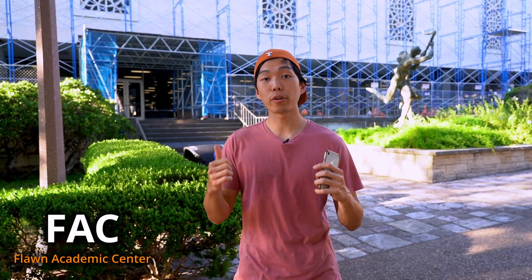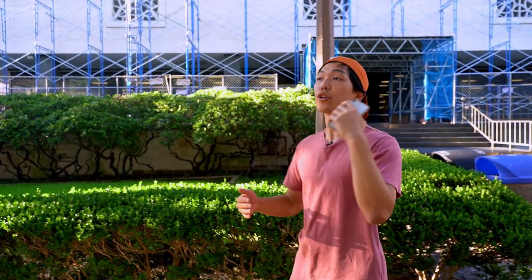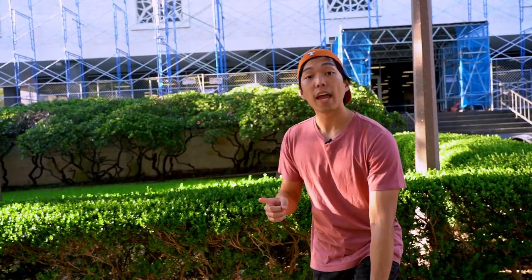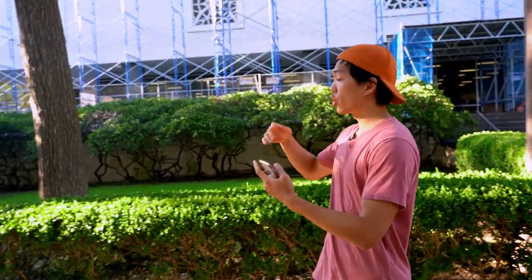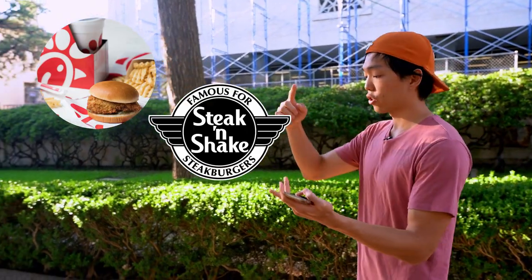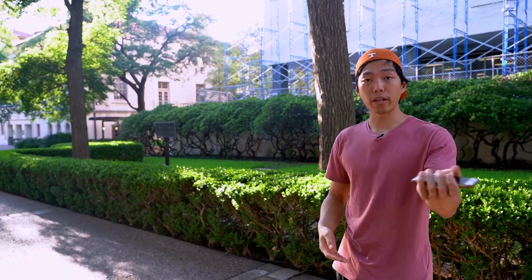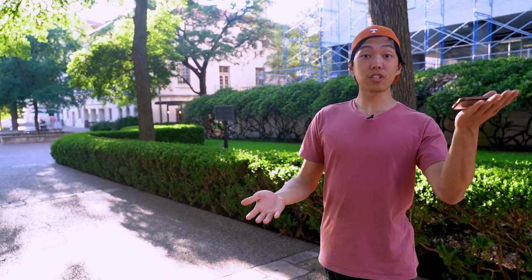So behind me is another pretty important student hub — the FAC. It's open 24 hours from Monday to Thursday, and it's another place to study, though it can get kind of loud, so it's not always the best place to be. Behind the FAC is the Union, which is another pretty cool place. It has an underground bowling alley where on Tuesdays you can pay $1 to play, and other food options such as Chick-fil-A, Steak and Shake, Starbucks, and Panda Express. It's a cool place to grab a bite, hang out with your friends, and even study.